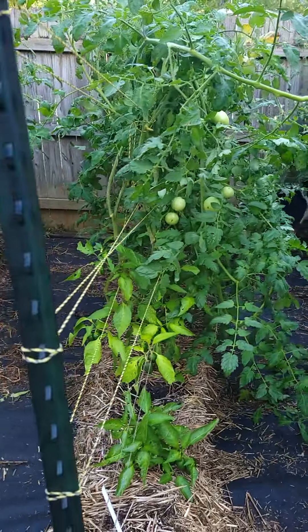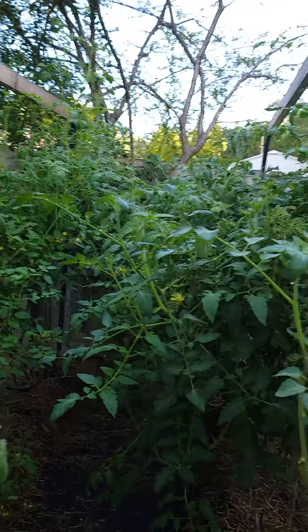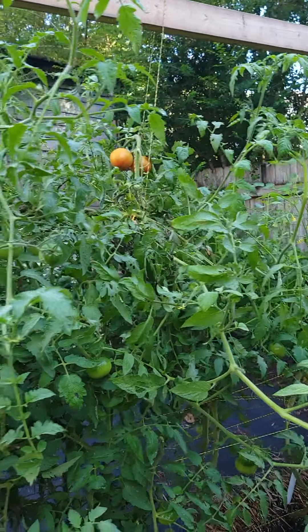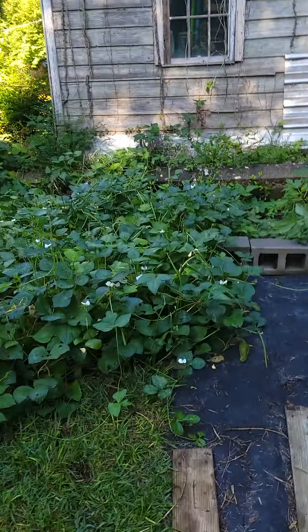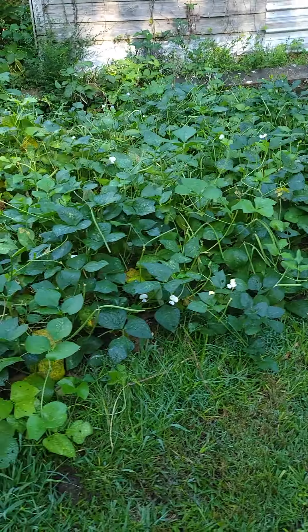We still have lots of tomatoes. I'm amazed. They're blooming like crazy. There's ripening going on. We're picking every day.